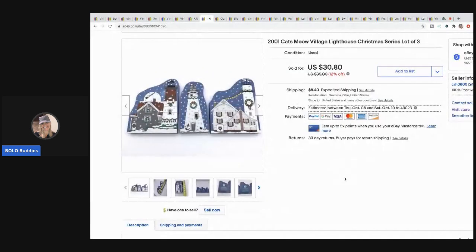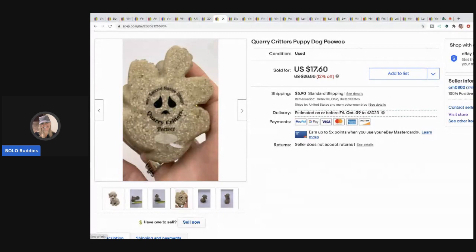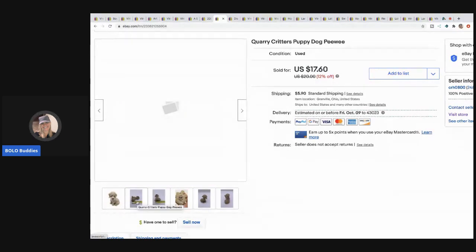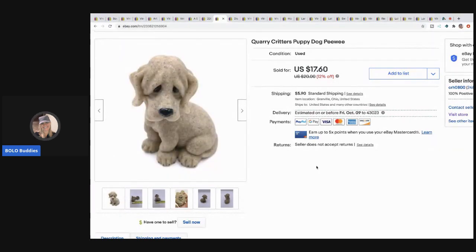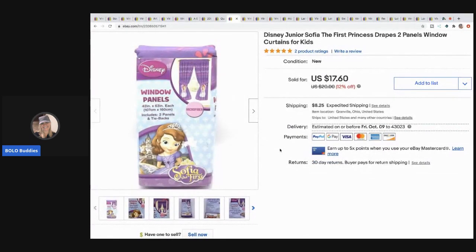The next item are these Cats Meow lighthouse from the Christmas series 2001. I sold these for $23 with the buyer paying shipping. The next item I sold is this — I think it's Quarry Critters — puppy dog, it's called Peewee. I keep finding these at garage sales often; I just keep buying them and they sell at a pretty decent rate. This guy was 50 cents and I sold him for $17.60 with the buyer paying shipping.